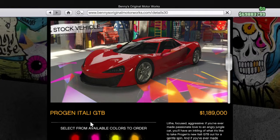Hi guys, it's mePretty95 here. Today I will show you the new Persian Itali GTB. It costs $1,189.